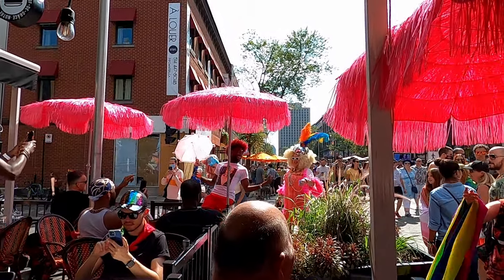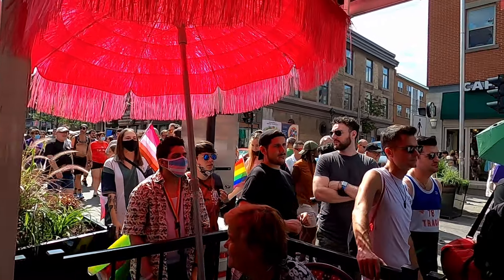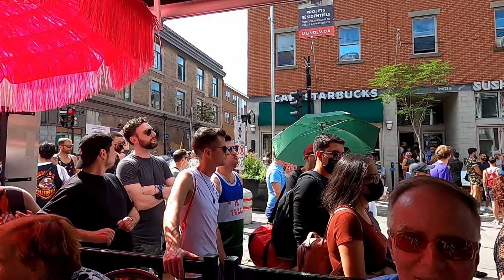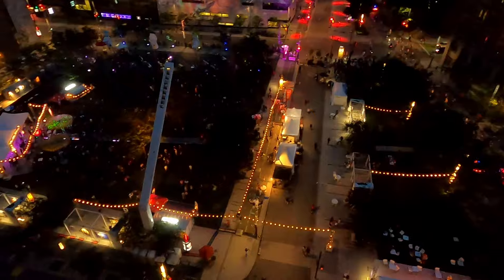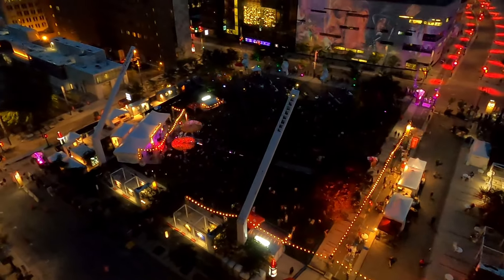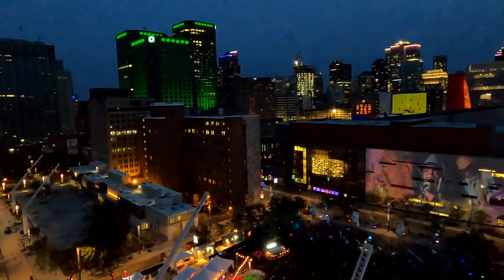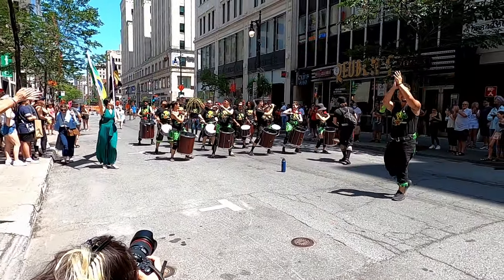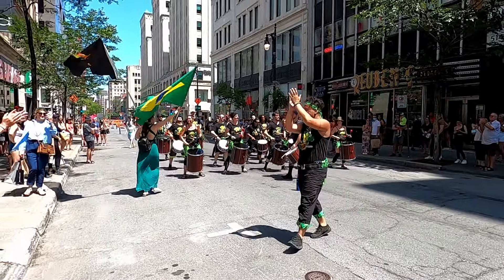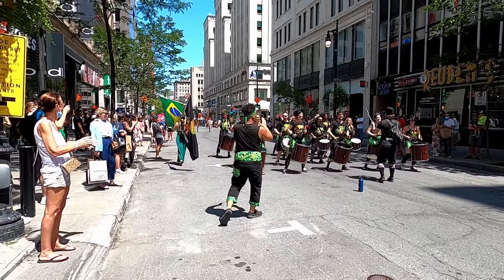Make sure to go early if you want to grab a good spot on a patio to leisurely have a couple of beers and a bite to eat and watch the Pride Parade go by. Some more great festivals happening in Montreal are the international festivals Nuit d'art frit and the Montreal Jazz Fest, which have cool events happening all over the city. Sometimes in Montreal, you'll even run into random mini street festivals with artists and street performers, like these marching drummers playing along Rue Saint-Catherine.